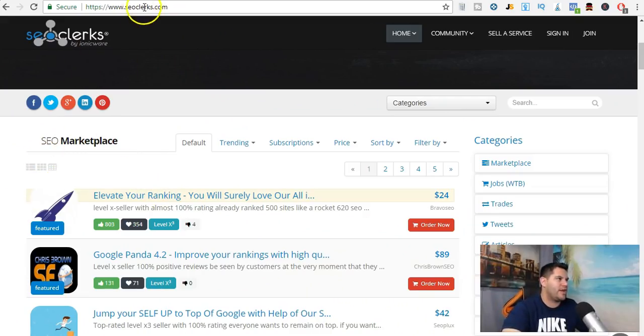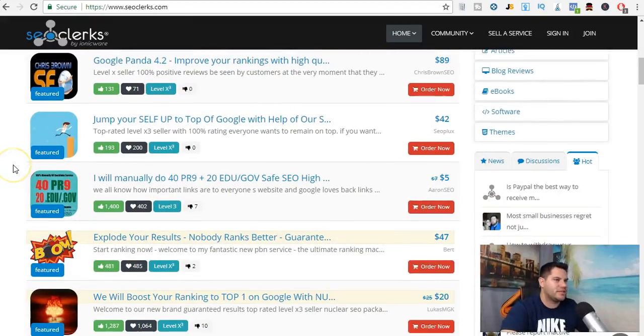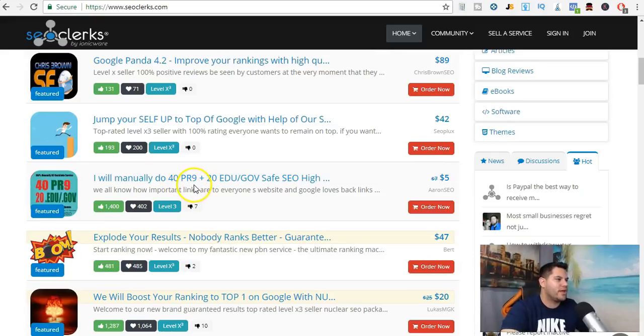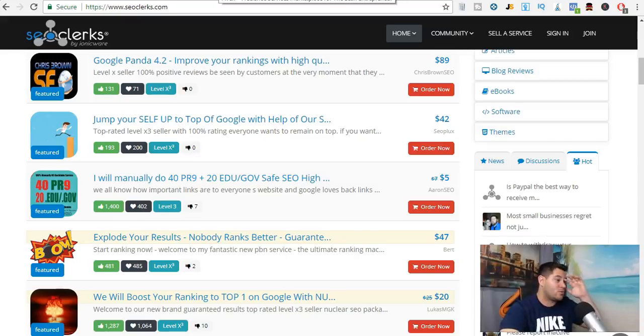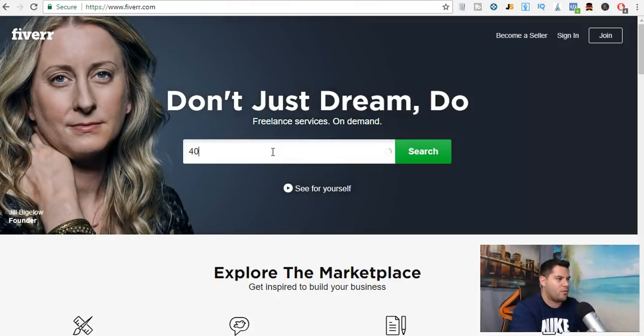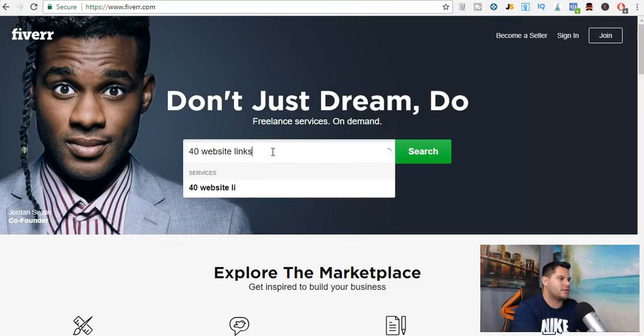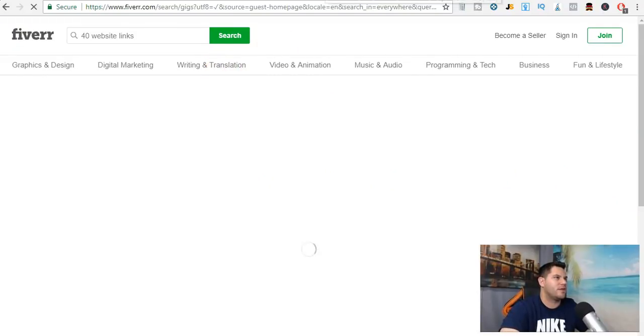Then what we do is apply a little bit of a markup for that service. So for example, right here on seoclerks.com — this is the homepage — let's find something. Here's one: 'I will manually do 40 PR9 plus 20 edu/gov safe SEO high' — let's say that's what we're going to use — 40 high PR website links.